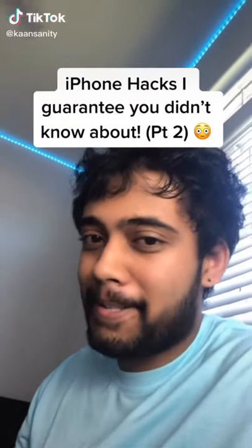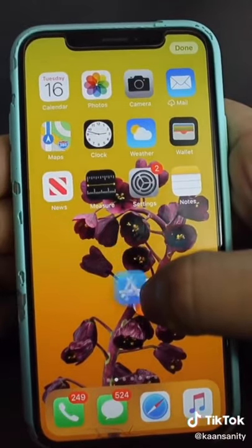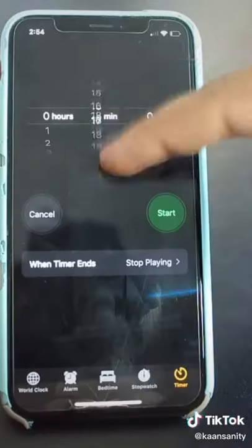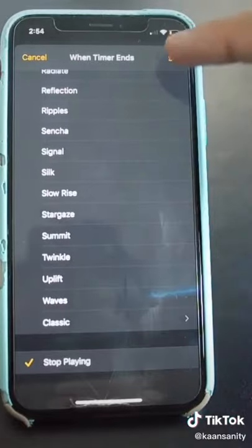Here are some iPhone hacks I guarantee you didn't know about, part 2. To rearrange apps faster, long press one and then click others to group them together. Swipe in with 3 fingers to copy and swipe out to paste. Drag with 2 fingers to select multiple messages. Go to timer and select stop playing — I use this so that my music turns off as I'm falling asleep.